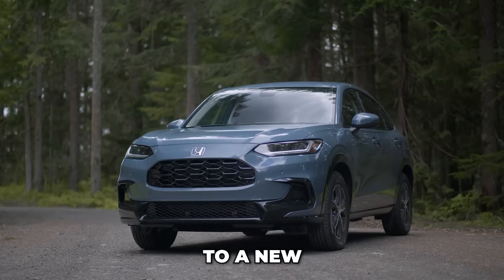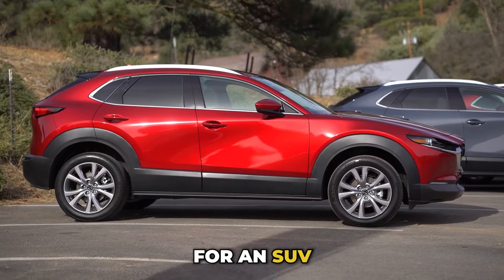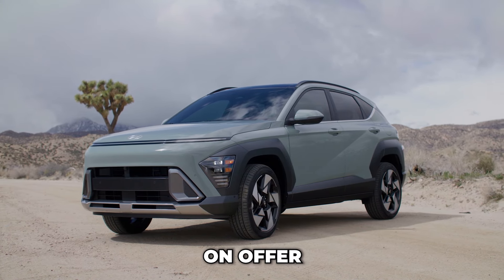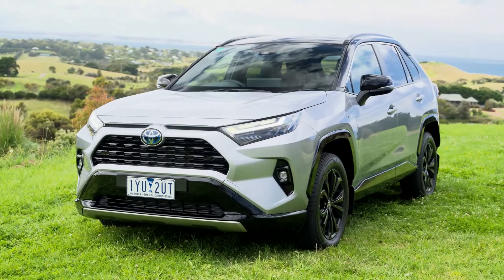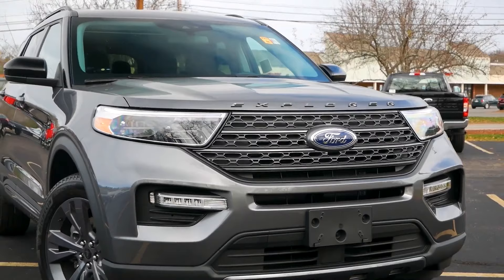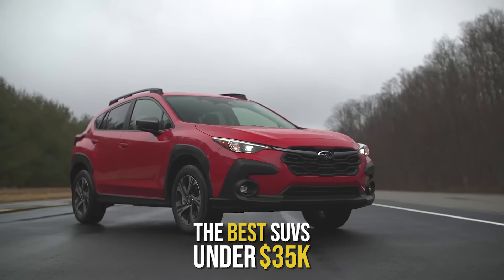If you're considering treating yourself to a new set of wheels in 2024, you'll probably be looking for an SUV. But with so many great choices on offer, finding the right SUV for you might be a scary task. This video is here to make your decision a little easier. Here are the best SUVs under $35,000 that you can buy in 2024.